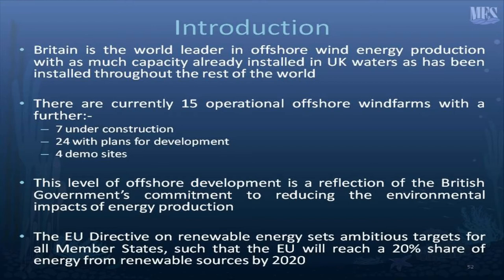To introduce the subject: Britain is the world leader in offshore wind energy production, with as much capacity already installed in UK waters as has been installed throughout the rest of the world. There are currently 15 operational offshore wind farms, a further seven under construction, 24 with plans for development, and four demonstration sites. The level of offshore development is a reflection of the British government's commitment to reducing the environmental impacts of energy production. The EU directive on renewable energy sets ambitious targets for all member states, such that the EU will reach a 20% share of energy from renewable sources by 2020.